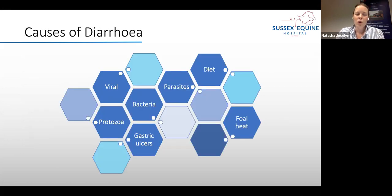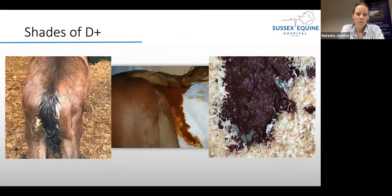There are huge amounts of causes of diarrhoea in foals — bacteria, parasites, different diets, foal heat, gastric ulcers, viruses, and some protozoa. Looking at the shades of diarrhoea, ranging from yellow, more normal milk-consistency diarrhoea, through to brown shades, and then hemorrhagic diarrhoea — that last one should be ultimately concerning for everyone. Any sign of hemorrhagic diarrhoea is a true emergency in a neonatal foal, so get on the phone immediately.